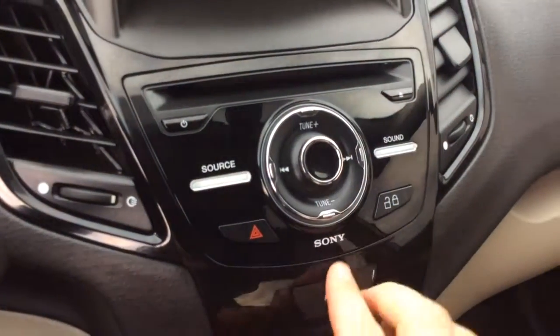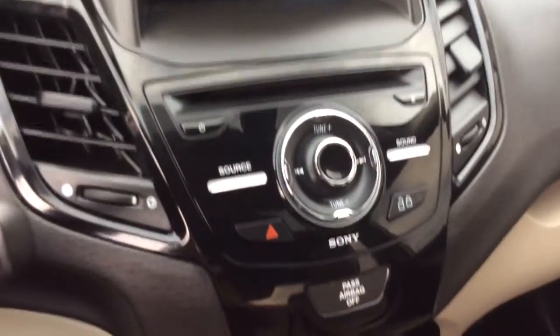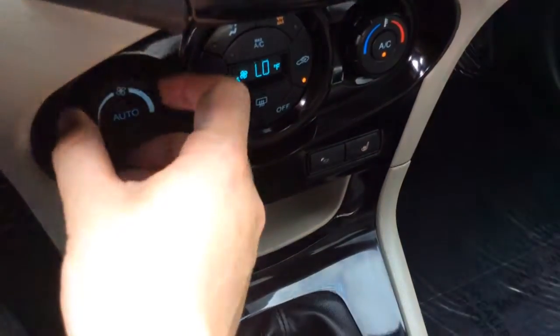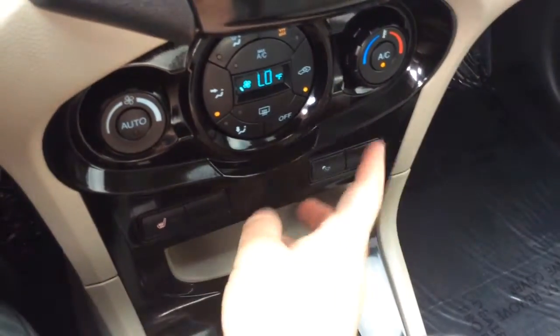It has your climate and traditional radio controls here. It also has the Sony premium sound system, so it has an upgraded audio system. There is electronic climate control, so you just set it to the temperature you want. To go along with the leather seats, it has heated seats for both the driver and passenger.